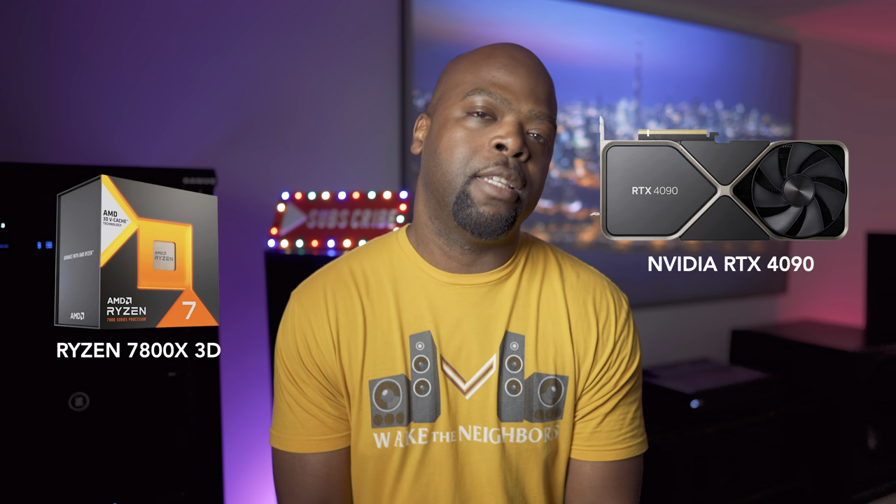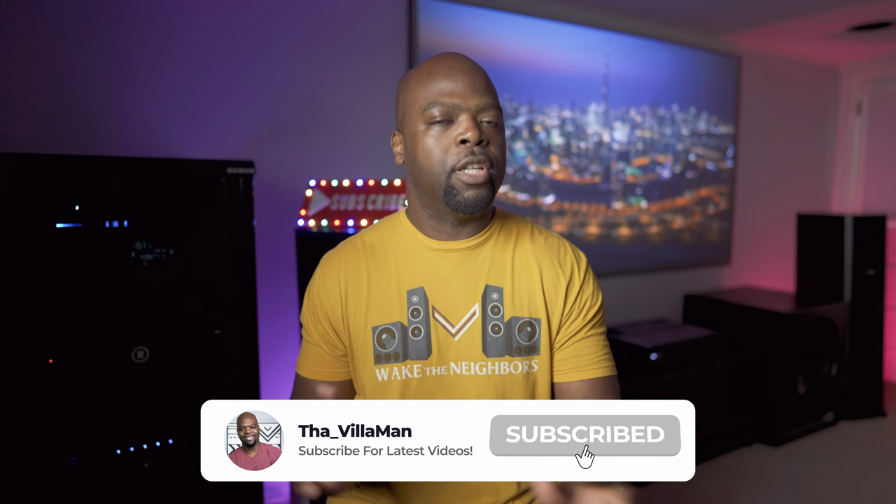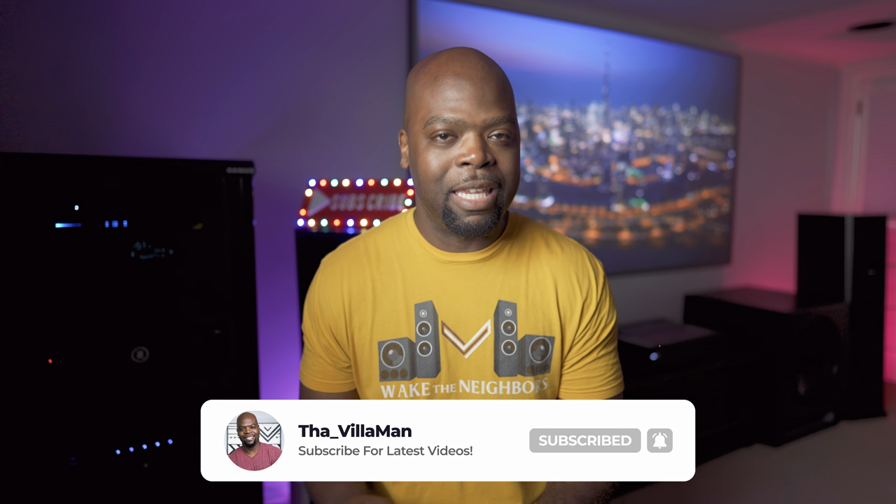Hey guys, it's the Villa Man here — home theater enthusiast and lover of all things tech, and I'm also an avid gamer. We're going to test just how well this A80L performs for gaming using my gaming PC, the Villa Consola version 2, which I recently rebuilt. My gaming PC is based on a Ryzen 7800X 3D CPU and an Nvidia RTX 4090 GPU, so it's pretty powerful.